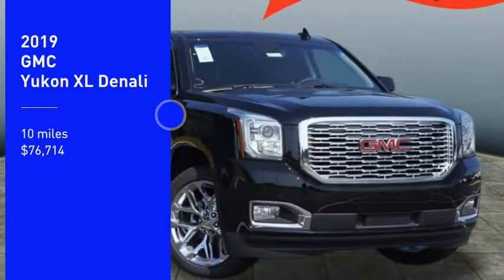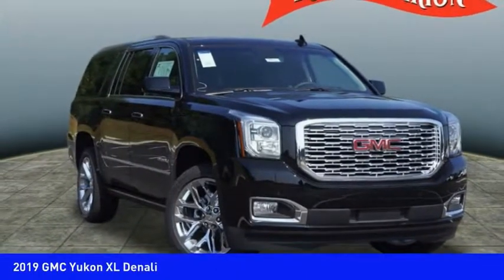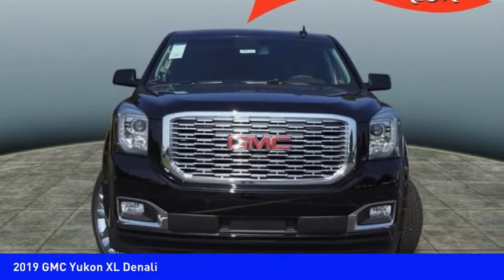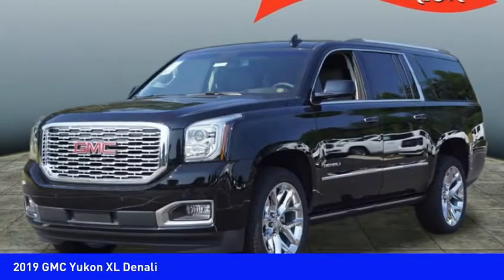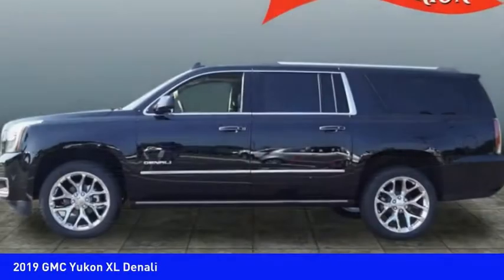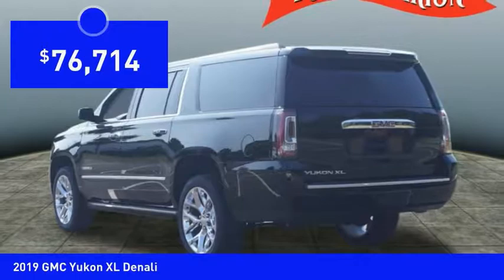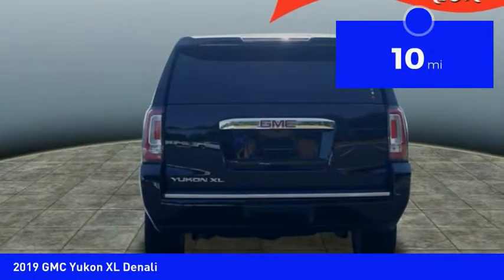Looking for the right vehicle? Check out the 2019 Yukon XL. GMC Yukon XL is a great choice for families who need a full-size SUV with maximum seating. The looks don't hurt either, and it is priced below $80,000. This vehicle has less than 100 miles.